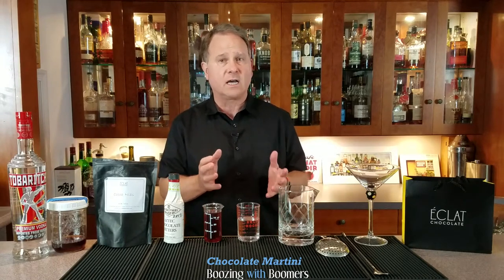I'm also happy to announce that Eclat Chocolate has once again partnered with Boozing with Boomers by offering a 15% discount for all online orders for all of our viewers. The link for Eclat Chocolate and the discount code Boomers2021 is located in the episode description below.